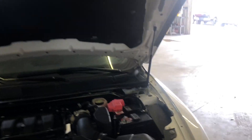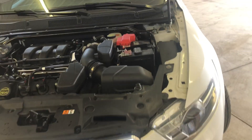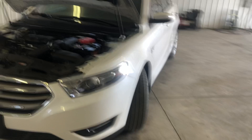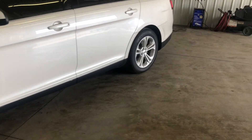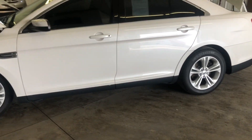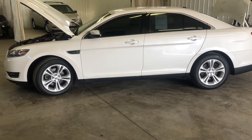2016 Ford Taurus SEL, clean Carfax, one owner. We have financing available. Guys, just let us know how we can help you out. We'll bring this vehicle to you, do the paperwork at your house — just please let us know how we can help. Give us a call or a text at 309-310-3034.